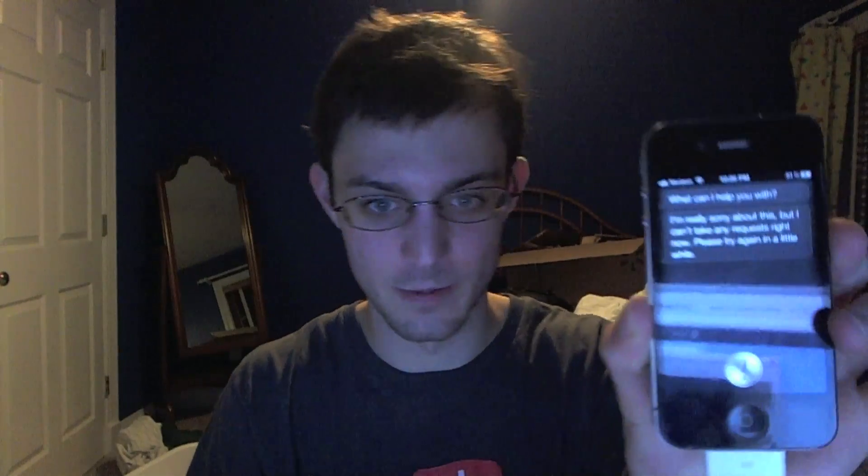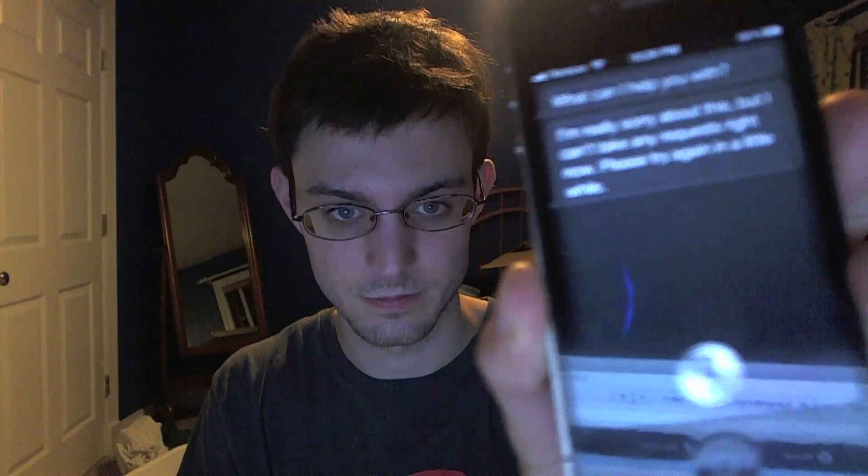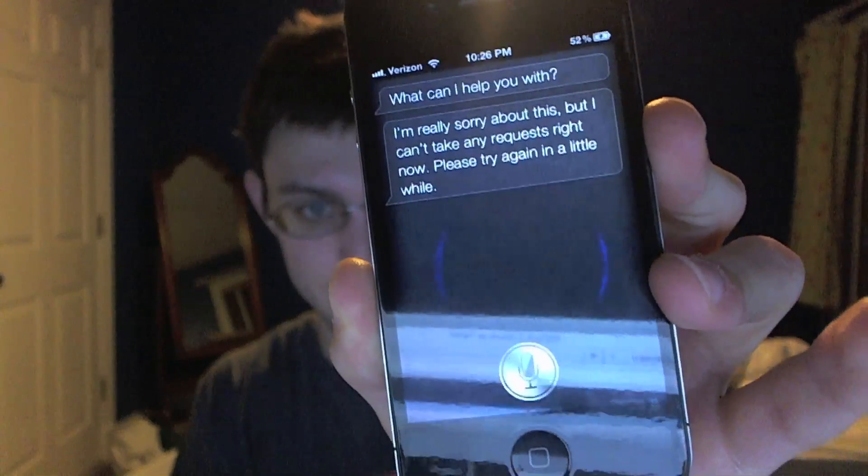I'm really sorry about this, but I can't take any requests right now. Please try again in a little while. See, that'll show up. So every now and then it will go down — there will be downtime on it — but that's not the worst thing about it. You can get it to work every now and then.